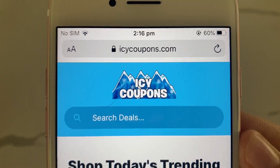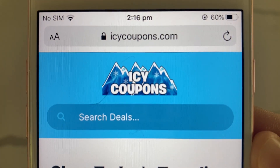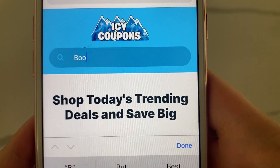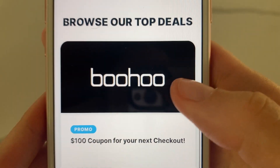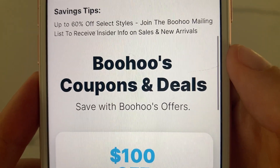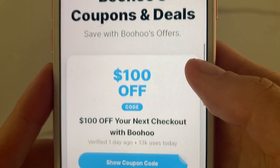I went to this website Icy Coupons — you probably want to do this on a mobile device as well. I went to Icy Coupons and typed in the search bar for Boohoo. I found Boohoo and clicked on it — it gives you some information about Boohoo, but what we're looking for is the coupons and deals section.